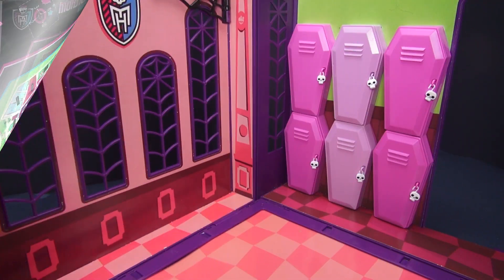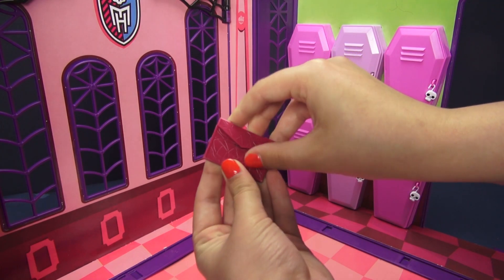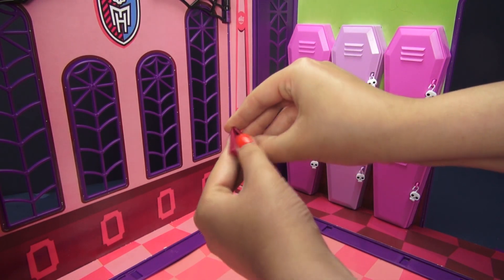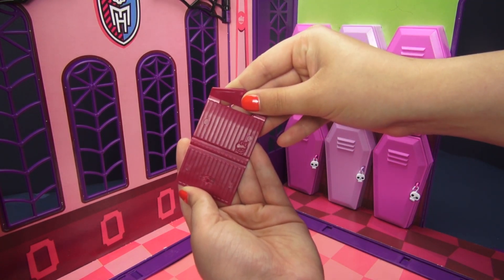The other two accessories that Catty comes with are this little Trapper Keeper type thing here. It is kind of this burgundy magenta color and it has the pattern of a broken mirror on it. You can open it up and inside it's just lined and then there's a little squelette in it.